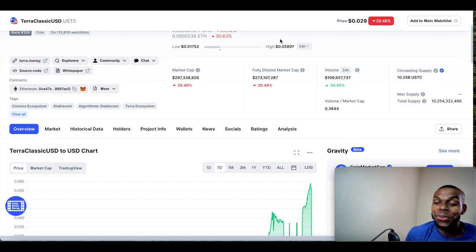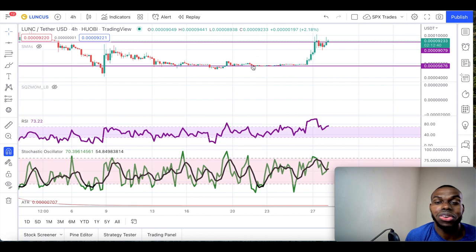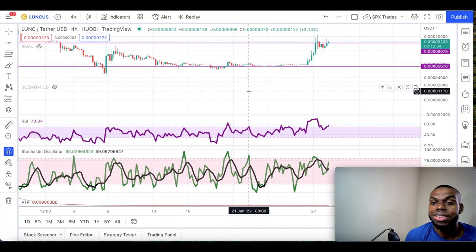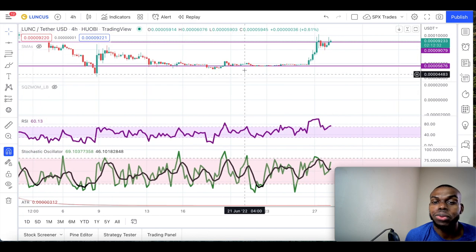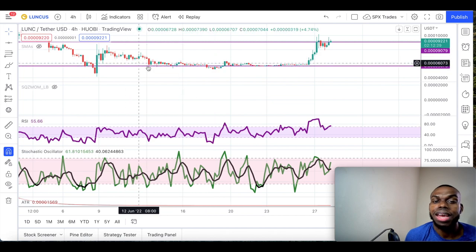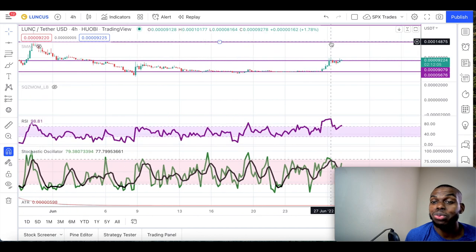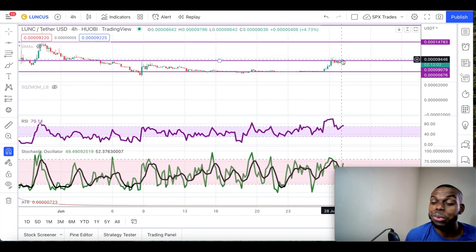Look at the chart — where is Terra Classic getting ready to head? The purple line is a level of support and resistance. It had been moving down for the past few days but never really breaking it. All of a sudden it pumped up and hit this resistance level right here, got rejected, and pulled back. But it didn't go all the way down — it did a break and retest, and it looks like it's getting ready to break out of this previous resistance level.